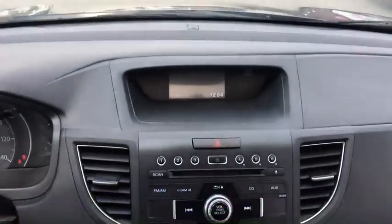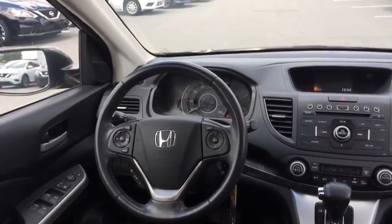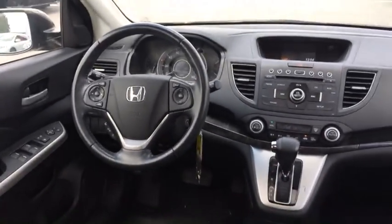Coming to the front, you'll see you have your screen up there for your backup camera as well as your clock and your trip monitor. You've got Bluetooth and cruise control on your steering wheel, auxiliary and USB input up there for you, as well as a rear entertainment system and a sunroof.